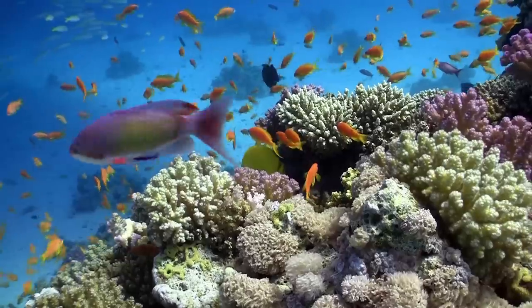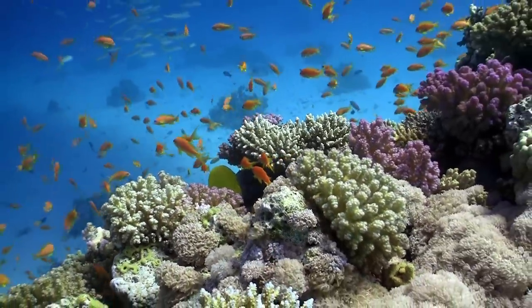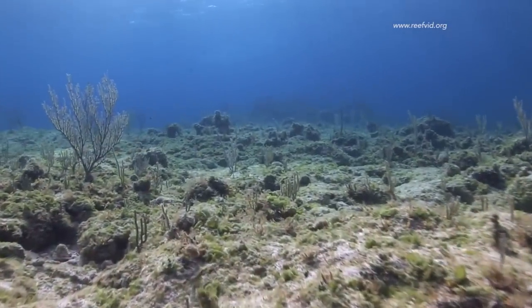When you swim on a reef, it all looks so tranquil and you see these beautiful, delicate corals. But in fact there's warfare — rampant warfare — going on right before your eyes. The battle that occurs between corals and seaweeds is often going to determine the kind of reef we're going to have in future.